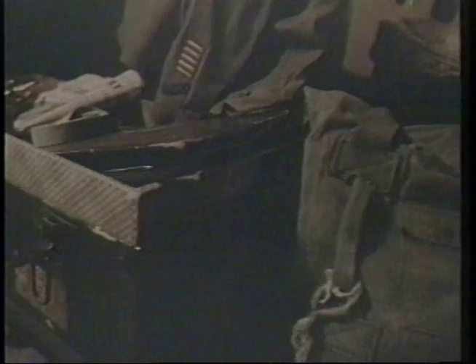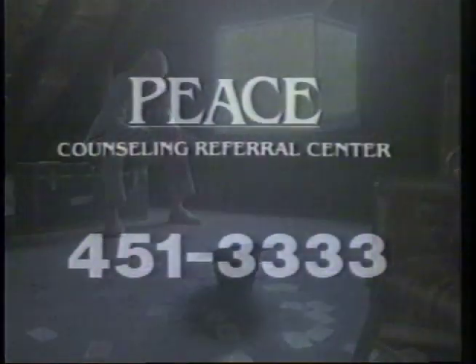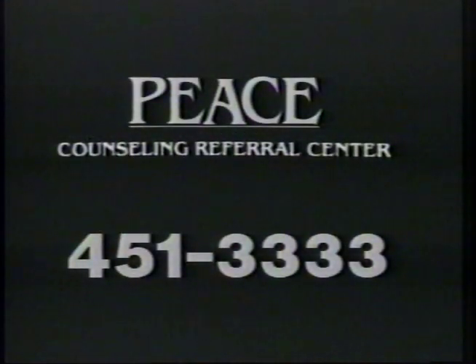We live in a disposable society. When things get old, we just stick them in a corner and let them sit until we decide to throw them away. It doesn't even have to be broken — it just has to be old. Unfortunately, we look at people the same way. If you know someone having difficulty dealing with aging, you can help by calling the Peace Counseling Referral Center at Our Lady of Peace Hospital. Peace is just a phone call away.